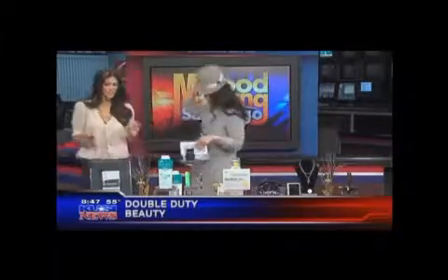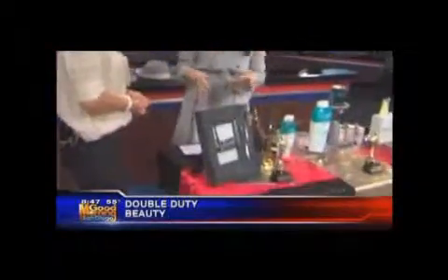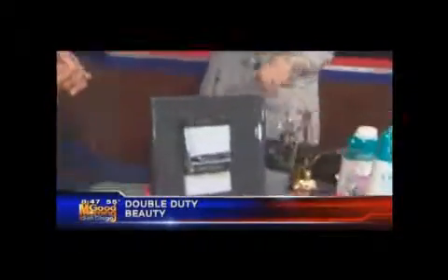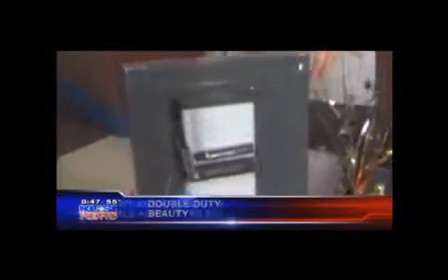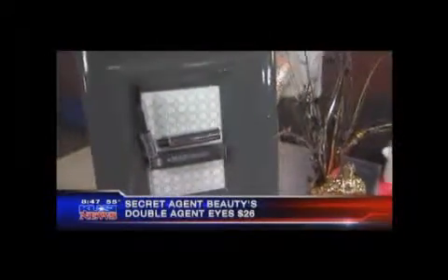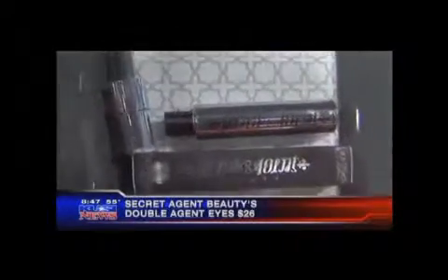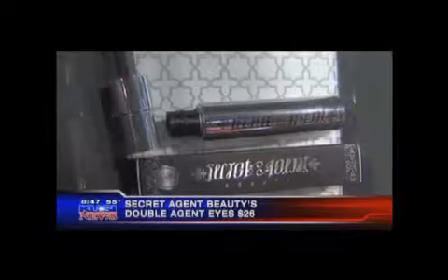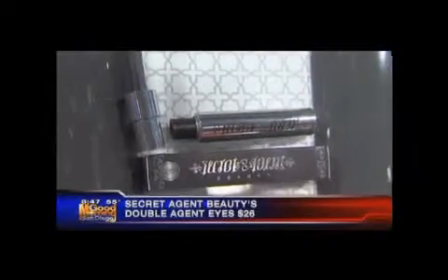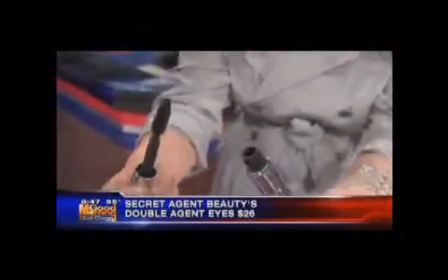You've got some good stuff — so where do you want to start? Right here in our picture frame. Since we're talking like double agent and secret compartments, this is from a brand called Secret Agent Beauty. The product is called Double Agent Eyes, and you can find it at ronrobertson.com. It retails for about $26. What's so secret about it is this tube — you pull it out and you've got your mascara.